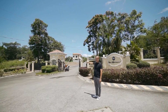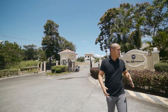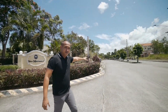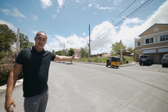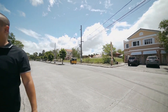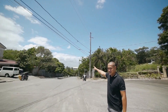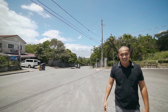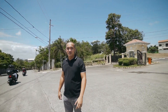Nakikita nyo, may guard ulit — sila yung nag-filter ng mga visitors and mga deliveries. Meron din tayong tricycle stations dito. And kung makikita dito sa camera, yung city view — and yung bubong nung sand bed. So imagine kung gaano kataas yung area. Tignan naman natin yung ibang part nitong subdivision.